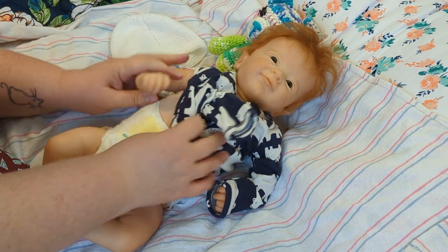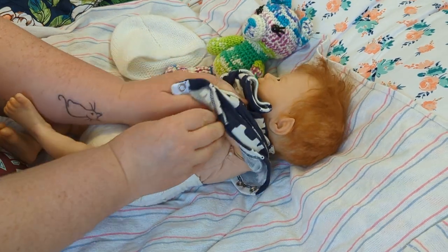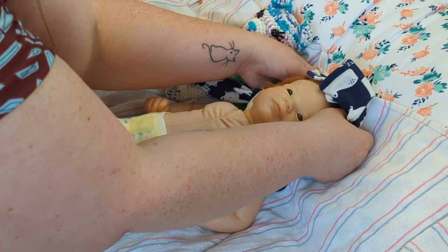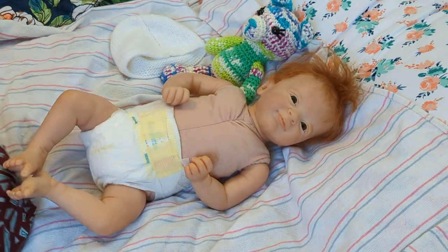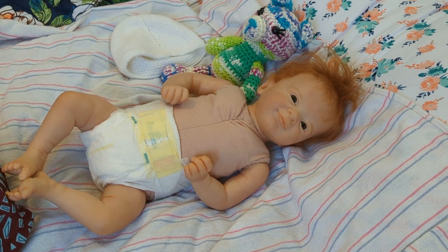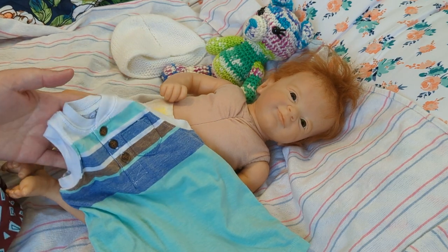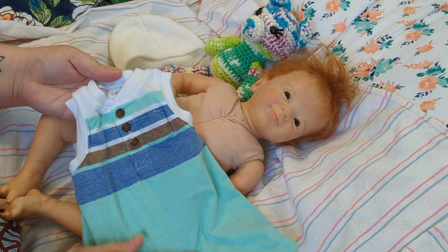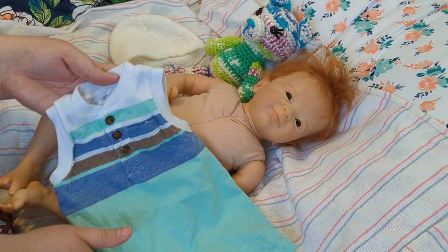Pippin was reborned by Carrie France over at Carried Away Cuties. He is a preemie as well — itty bitty, but he's a tiny bit longer than Elijah. I have a romper for him. The bottom of the romper is a really soft minty green, and then it goes up into blue, brown, and white stripes — it's a little sleeveless romper.